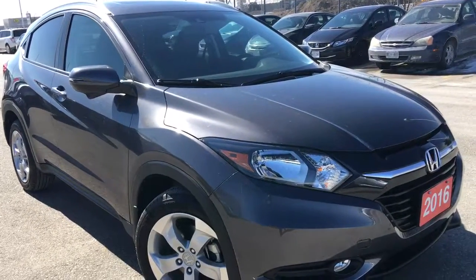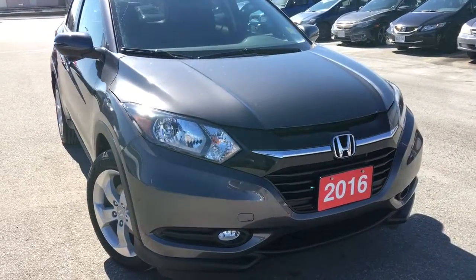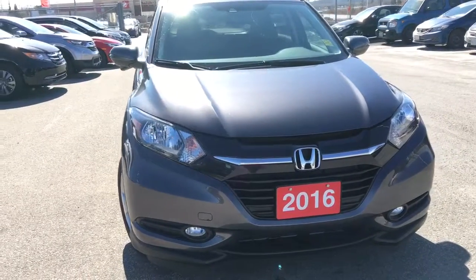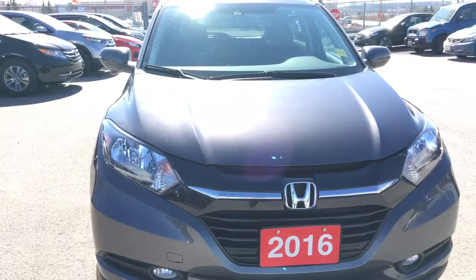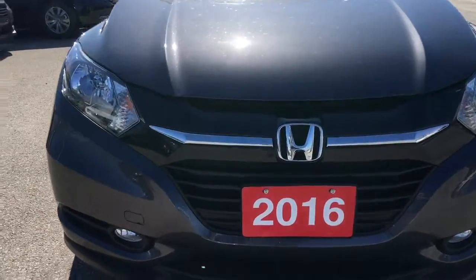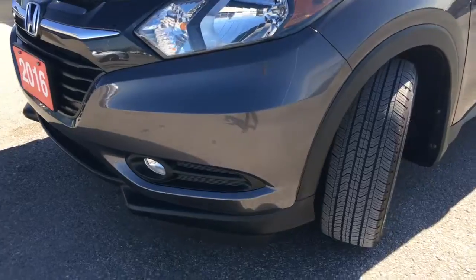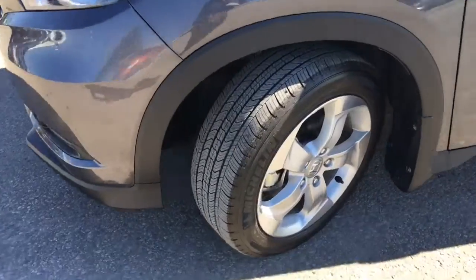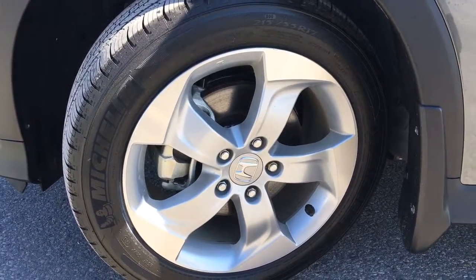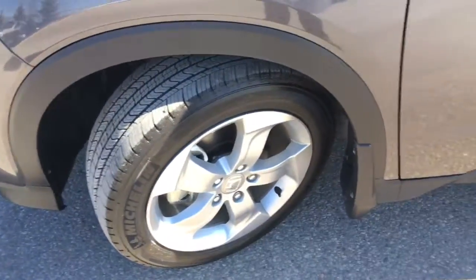This particular model comes to us as a former Honda Canada demo with a clean Carproof. Under the hood we've got a 1.8L i-VTEC 4-cylinder engine matched to a continuously variable transmission, capable of approximately 141 horsepower. Equipped with multi-reflector halogen headlights with auto on and off as well as fog lights, you'll have no issues lighting your way. Coming around the side, you'll see we're riding on 17-inch aluminum alloy wheels with power-assisted ventilated front disc brakes and solid rear disc brakes, with plenty of tread left on those tires.